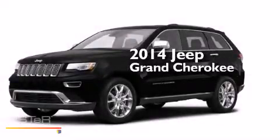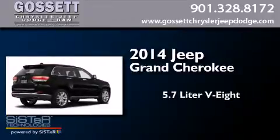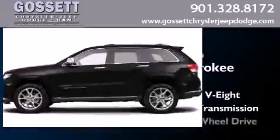This is a brand new 2014 Jeep Grand Cherokee. It features a 5.7-liter eight-cylinder engine, an automatic transmission, and four-wheel drive.